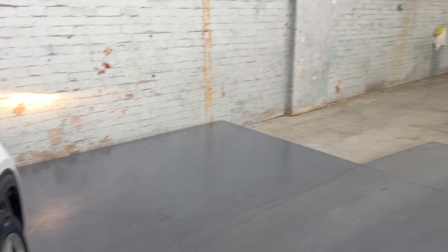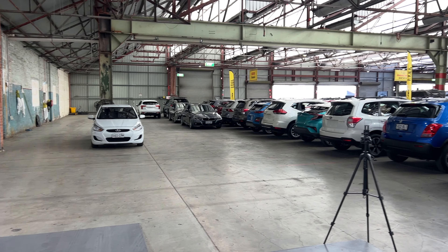The car has travelled 34,000km on the clock, and comes with two sets of keys and a full set of service history.